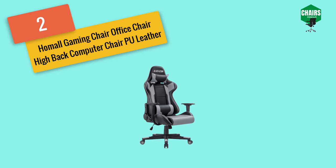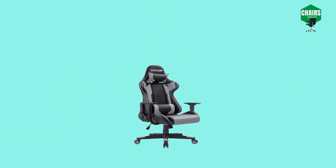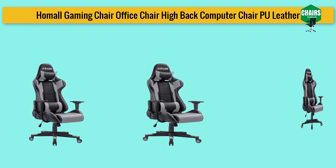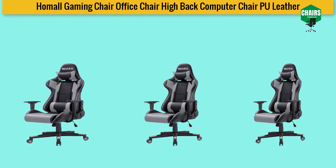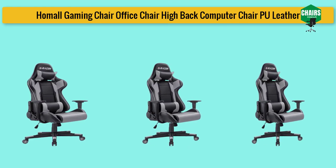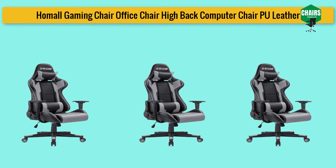The Homall company is sharing its best products and offering many gaming chairs on a budget. The Homall gaming chair is one of them — it is an affordable, comfortable, and most-wanted gaming chair. Using a chair for long hours can cause health or work-related problems. The Homall gaming chair protects you from all these issues, and its comfort level is very high.